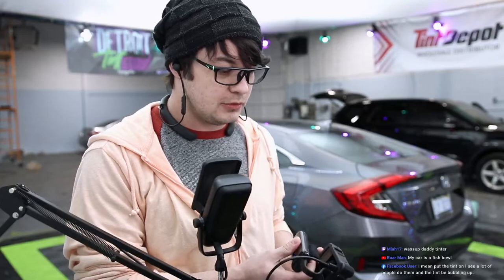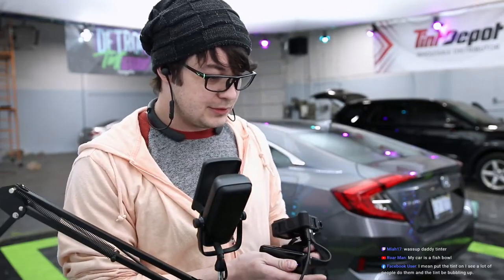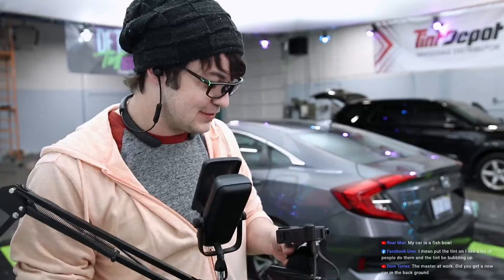My car is a fishbowl? Then get it tinted. What's up, daddy tinter? It's never been so true.